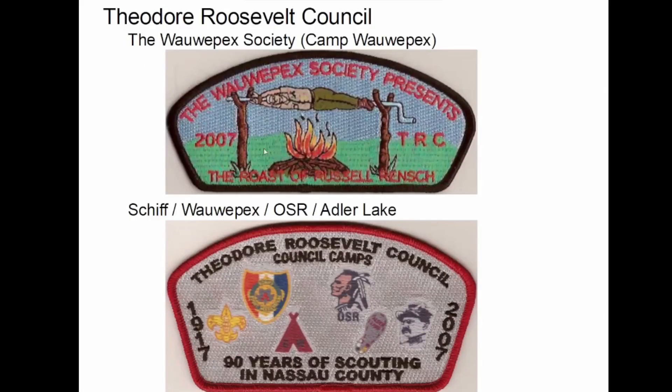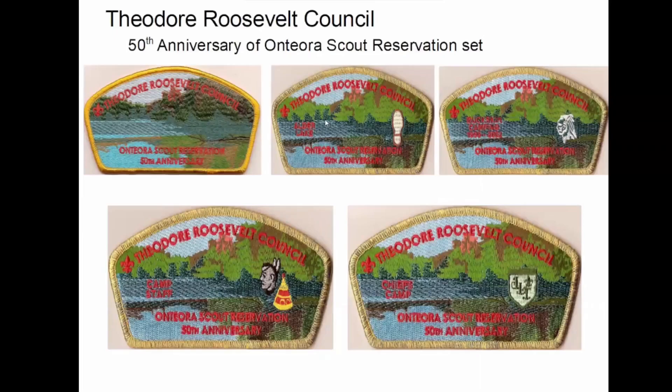Camp Wallapacks — this was an event they had there, a roast. And then a couple other camps: Alder Lake, Wallapacks, Schiff Scout Reservation. They made a series featuring Anteara, but if you look at the small print there, all the other camps are here as well — these are where I got all those names on the first slide. They're listed and they're all pretty much the same except for the little logo.